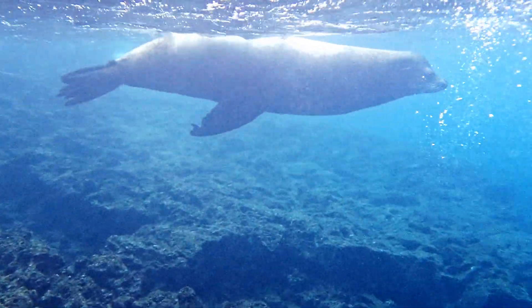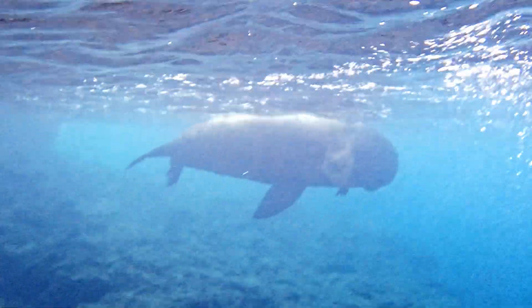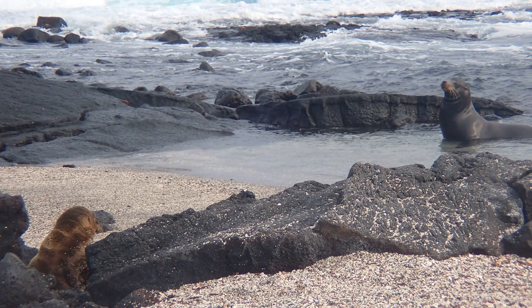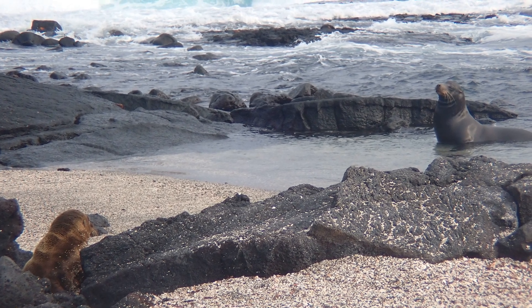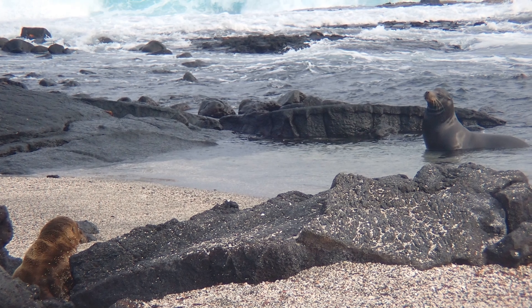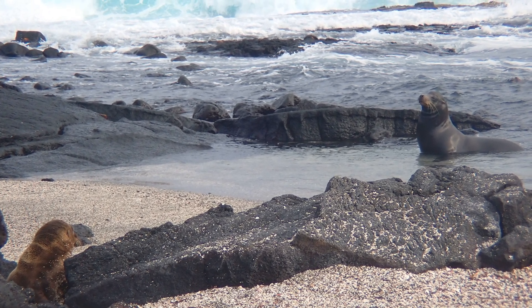Males aggressively defend their territories from other males. Adult males often bark in long, loud, and distinctive repeated sequences. The males that don't manage to acquire territory containing females tend to form bachelor colonies.